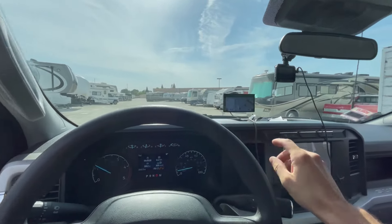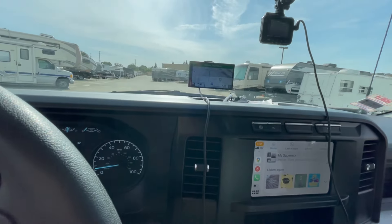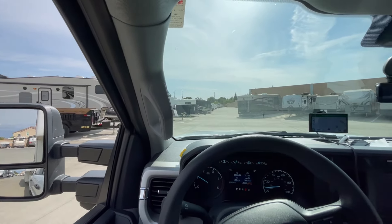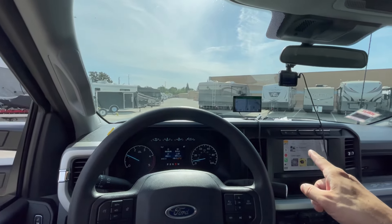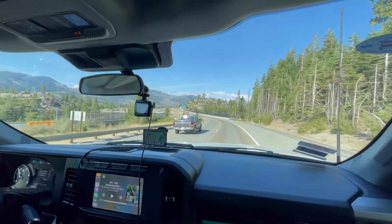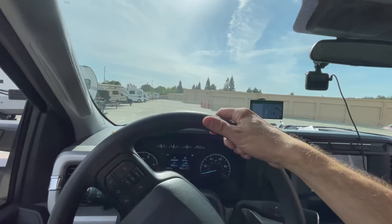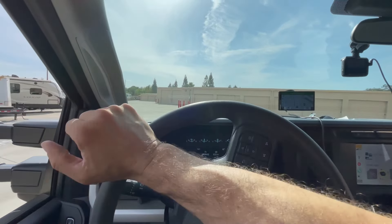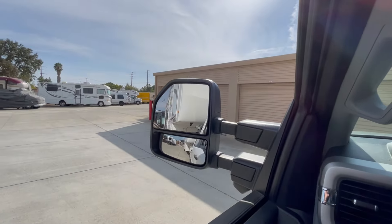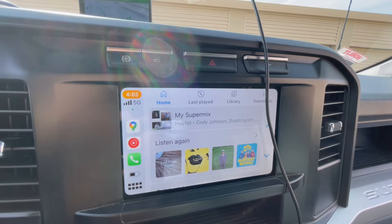The engine brake — a lot of Ram guys like to say the Ford engine brake sucks. In my opinion, it does just fine with 13,000 pounds. I'm not towing 20,000 pounds or anything crazy. I went down 10% grades in the Tetons and barely used my service brakes. Between running just the transmission and the engine brake, that took care of about 95% of my braking. It kept me at about 35 to 40 miles per hour on grades from 3% to 10%. Anything 6 to 9% — absolutely no problem at all. I am totally happy with the engine brake.